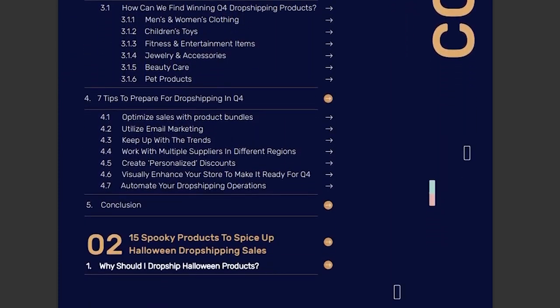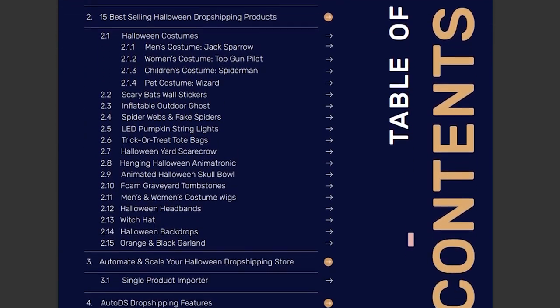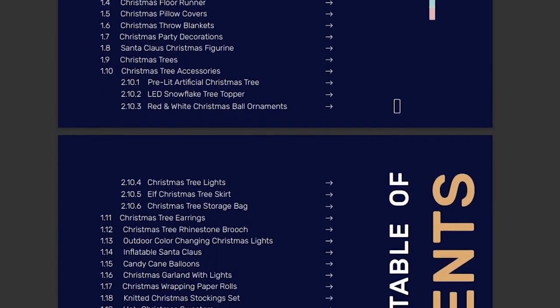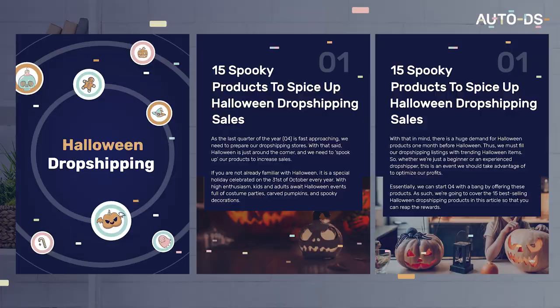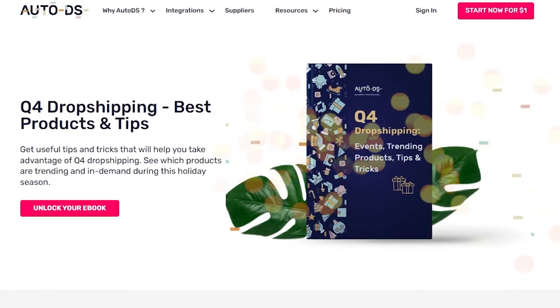Take your time with it, take breaks, but learn — because here you've got a massive amount of products that you guys can resell, should sell on your stores during Q4. We've got the best products for Halloween, for Thanksgiving, for Black Friday, for Christmas — all of the best products inside this eBook.